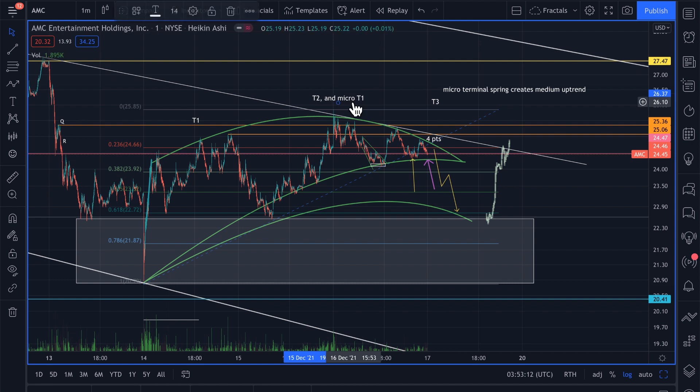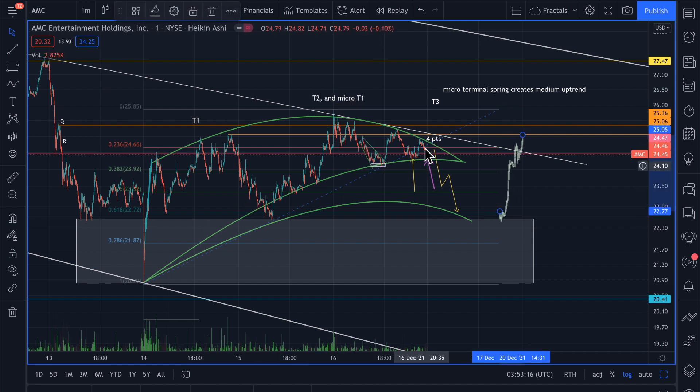What you're seeing here is a very odd graph, but this is what happened today in this region. Essentially we started the day with a quick run and then it just sort of sold off into what I call the spring this afternoon. Then we got a spring up, retested the top of the region, came back down, did the same sort of thing again, and we just rattled around this 24.45 to 24.47 level.